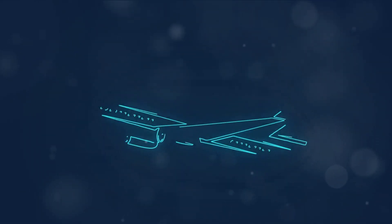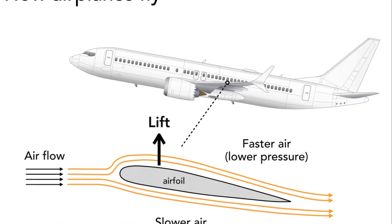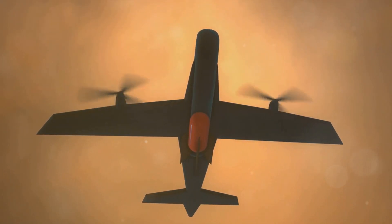At the heart of these principles are four fundamental forces that govern flight: lift, weight, thrust, and drag. Together they create a delicate balance that allows an aircraft to take off, cruise at high altitudes, and land safely.